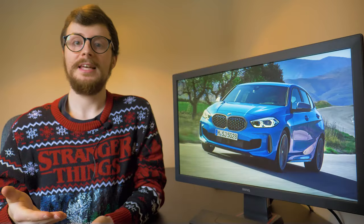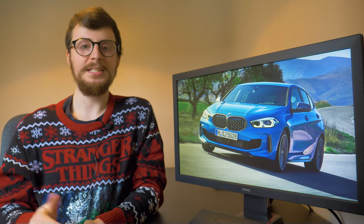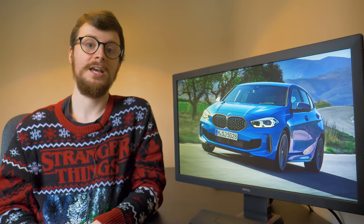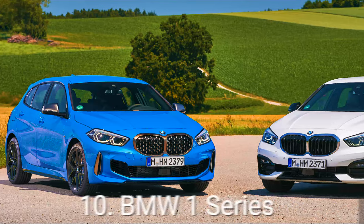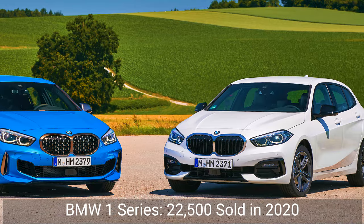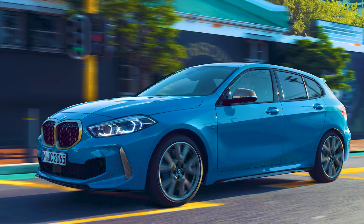Over the last few years BMW has been remodelling its vehicles, and in 2019 the brand released its third generation One Series, which is the 10th best-selling vehicle of 2020. Almost 22,500 new BMW One Series models were driven on UK roads this year, putting the popular subcompact hatchback firmly in the 10th spot.